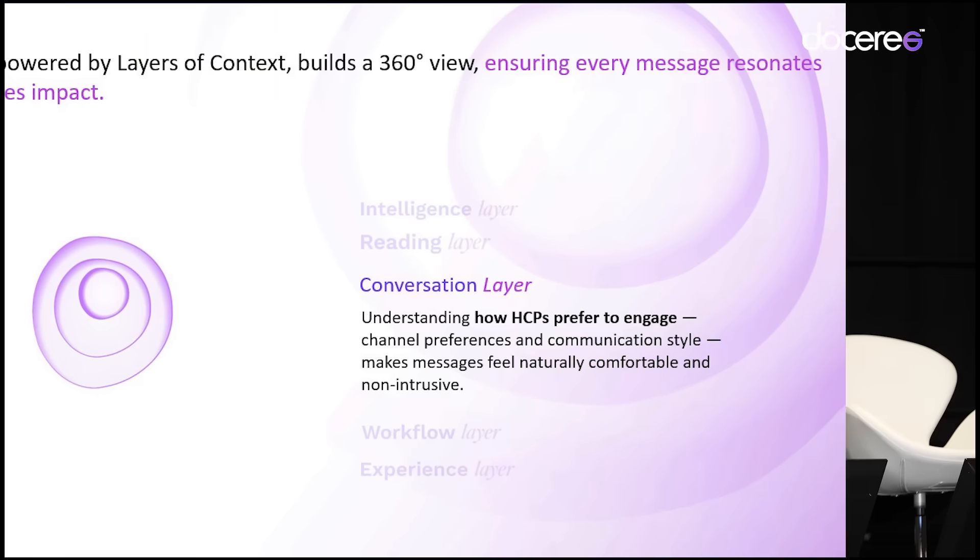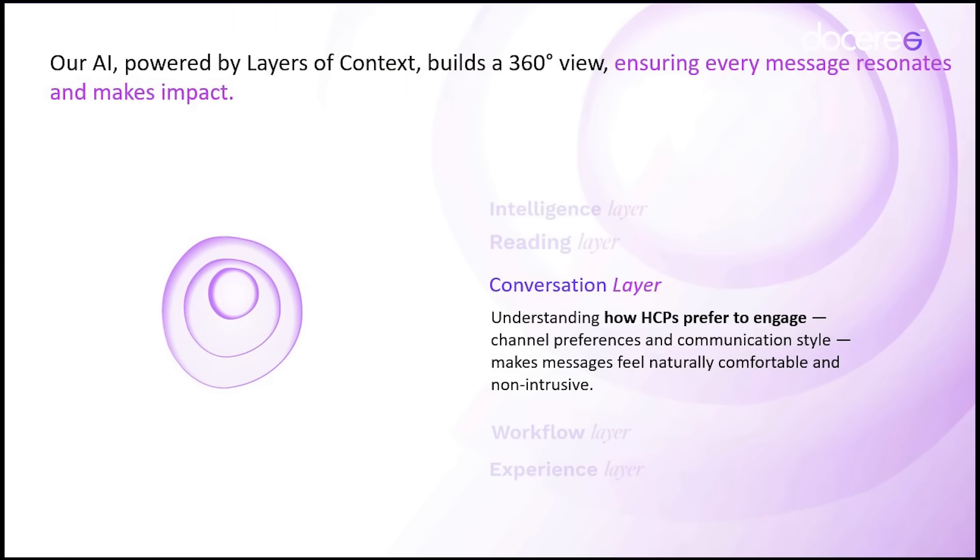The third is the conversation layer: how does a physician prefer to engage? Via text message, via email, via display advertising, via connected TV — what channel does the HCP prefer to engage through?